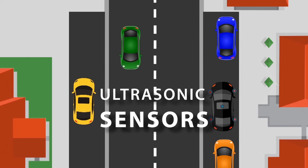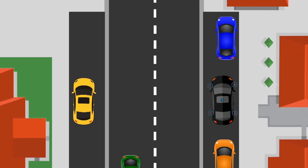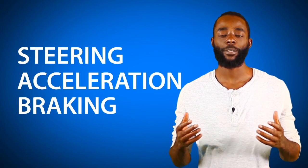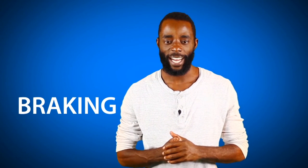And finally, a central computer analyzes all of this data from the various sensors to manipulate the steering, acceleration and braking. The biggest benefit of self-driving cars is that they will help to make roads safer and people's lives easier.